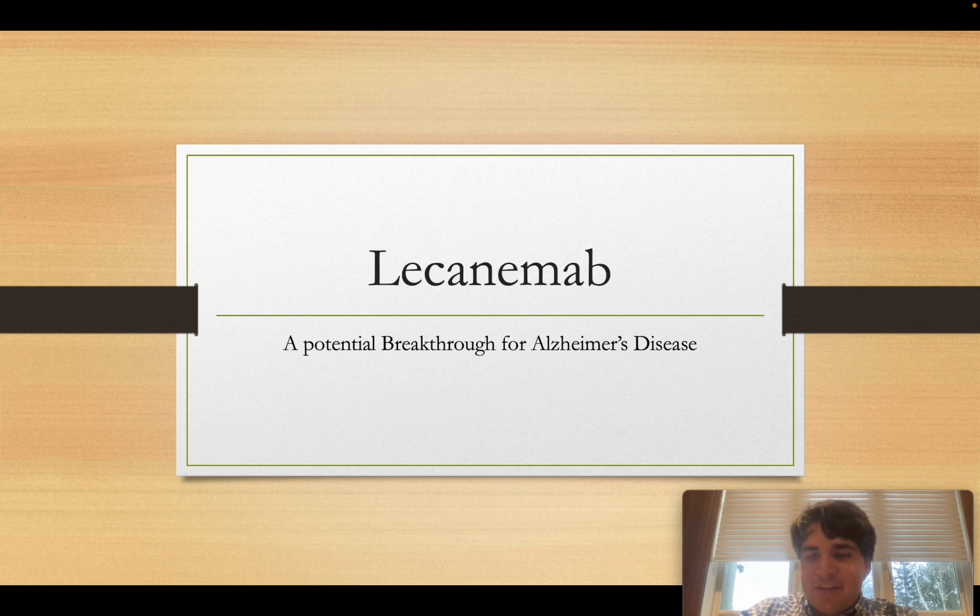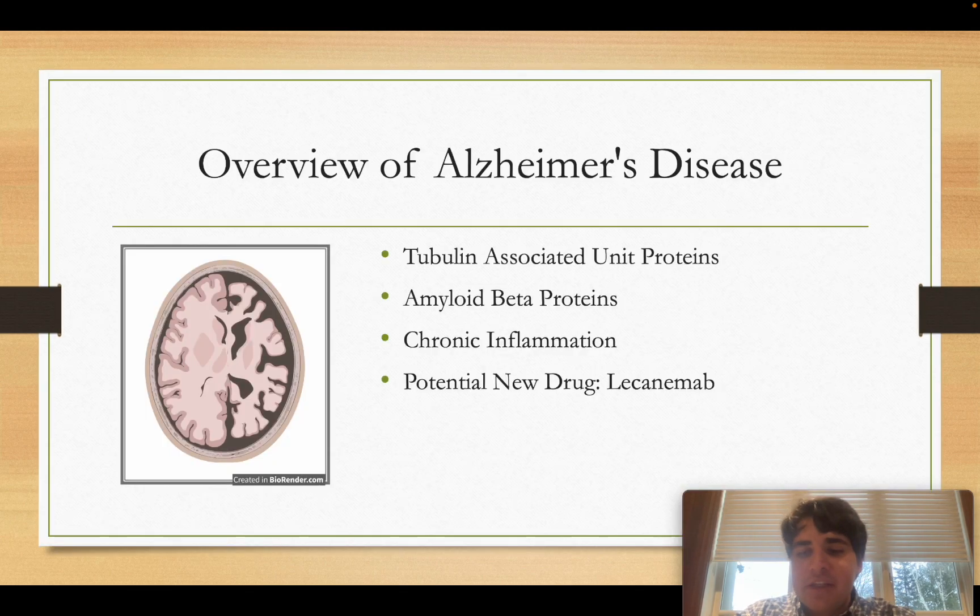Let's get started with this exciting news and see how the drug works. But before seeing the mechanism of action, we should have a basic understanding of the way Alzheimer's disease works and progresses. There are three main things we should know: the first is the tau-associated unit proteins, the second is the amyloid beta proteins, and the third is the chronic inflammation of the brain tissue. After that, we will talk about lecanemab itself and how it works.